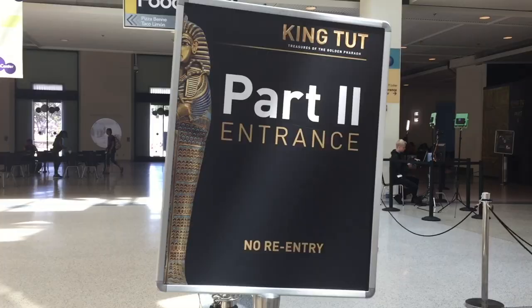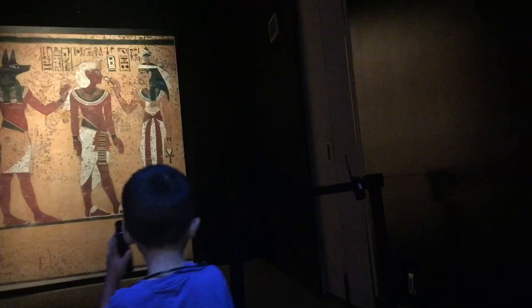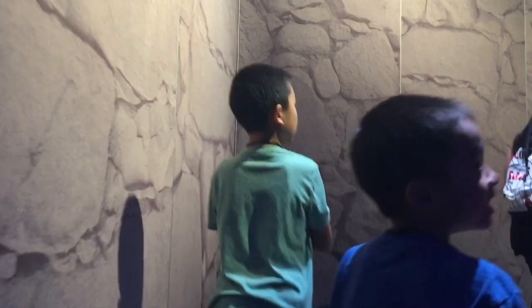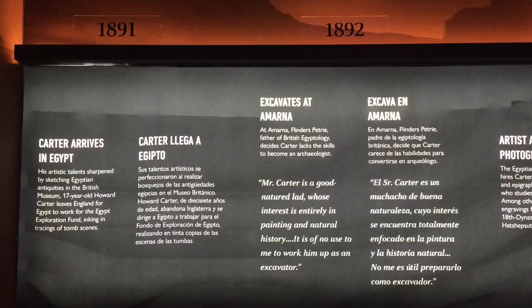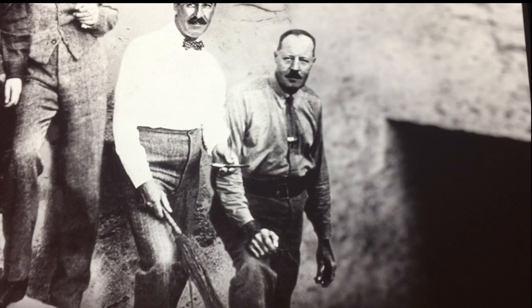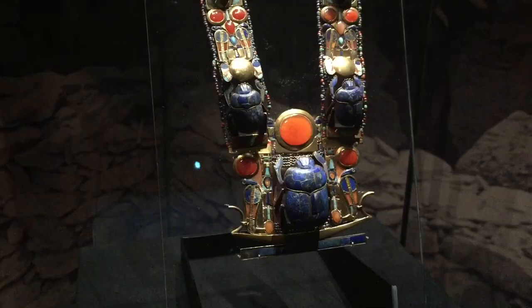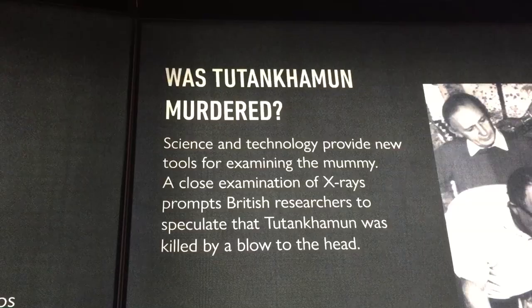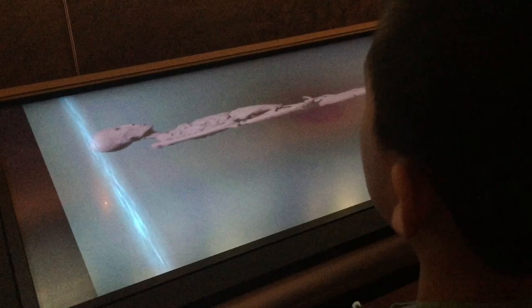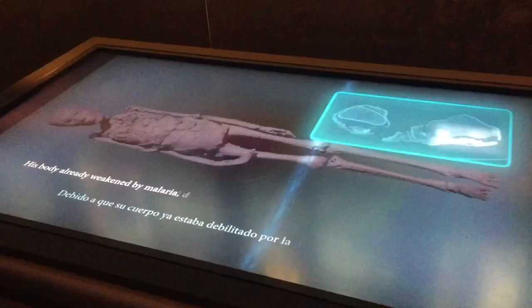The exhibit continues on the first floor. This section presents the story of Howard Carter's sensational discovery and what subsequent scientific analysis has revealed about King Tut's life. King Tut's death is one of history's great unsolved mysteries. We see the latest information and theories uncovered in recent years with the help of technologies such as CT scanning and DNA analysis.